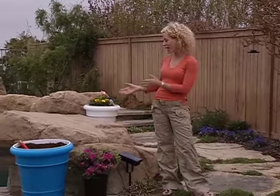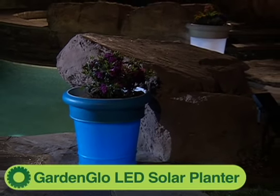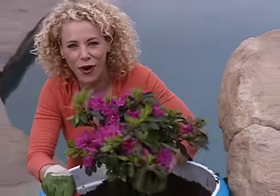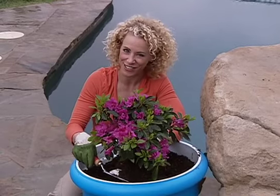Looking for a stylish way to conserve electricity? Well, how about these Garden Glow planters? They harness the power of the sun to illuminate your garden or patio. The great thing about the Garden Glow is that not only does it illuminate your patio at night, but it also serves as a planter.